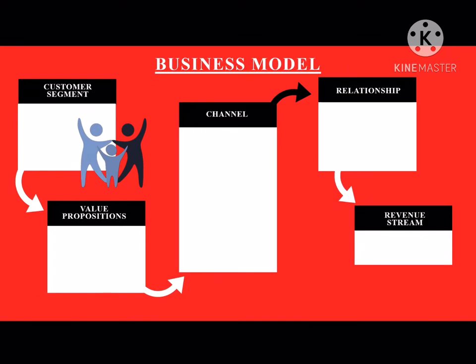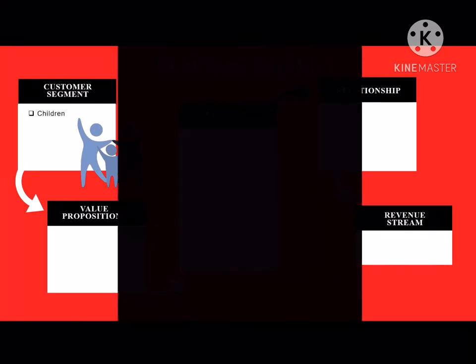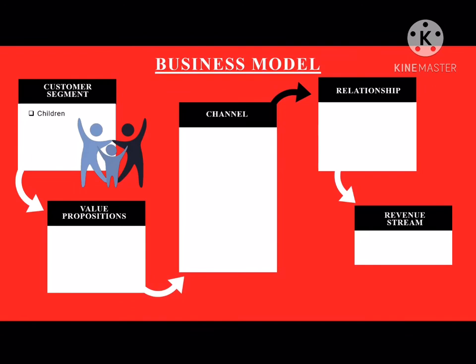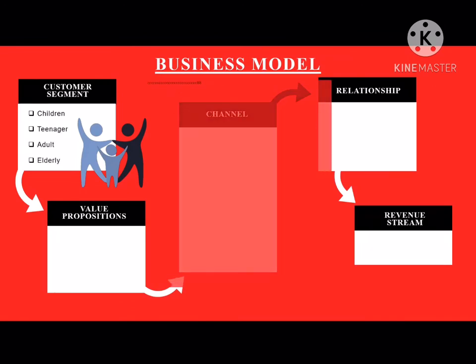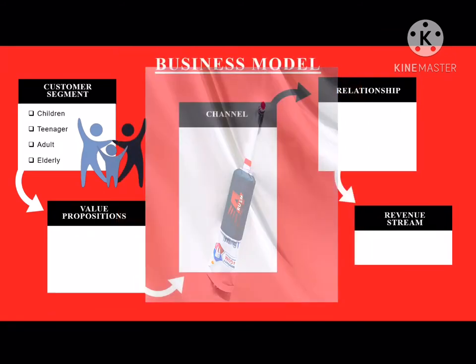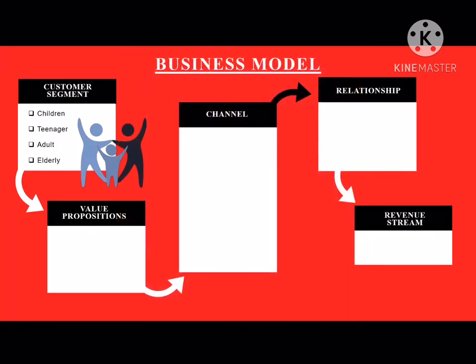As for customer segment, it is suitable for children. We make a suitable size for children and also for teenagers, adults and elderly. Our products are harm-free — no actual use that might harm our customer. As for value proposition, our product is easy to use, convenient and easy for travelling and also mess-free.